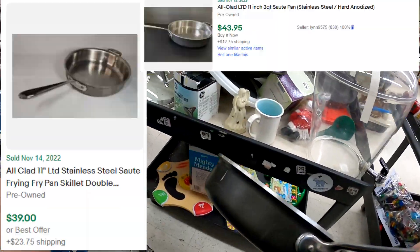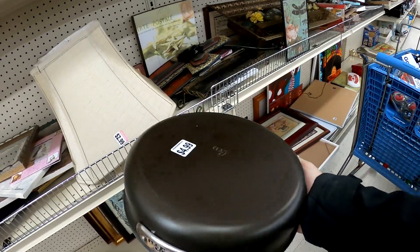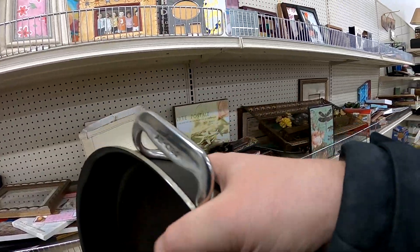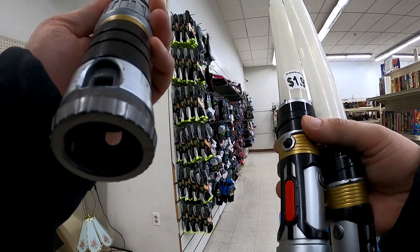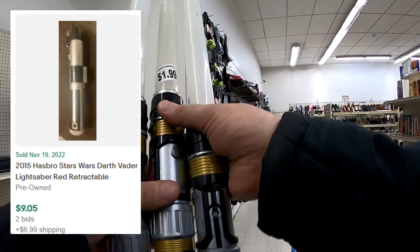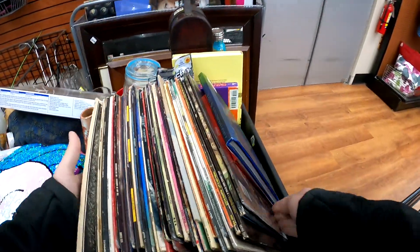But then I find this All-Clad here. I love buying All-Clad. Wish this one had happened to have the lid on it, but unfortunately it did not. But at $4.99, I think we should be good. These lightsabers were cool and $1.99 is definitely a fair price, but for the condition, I decided I didn't want to try and put it up on eBay.